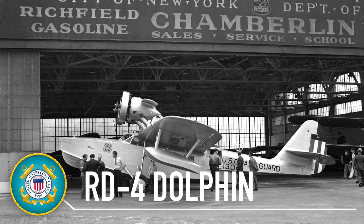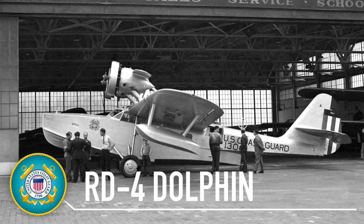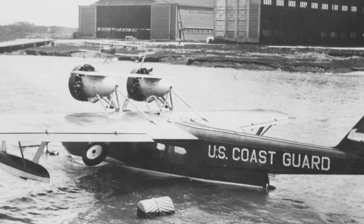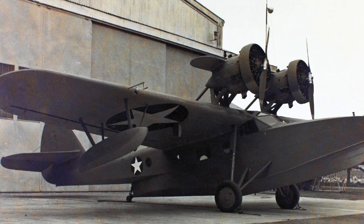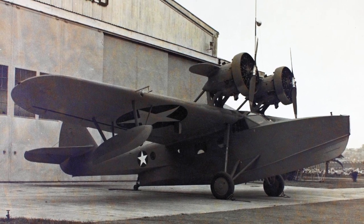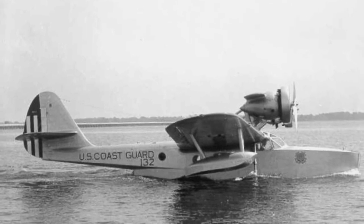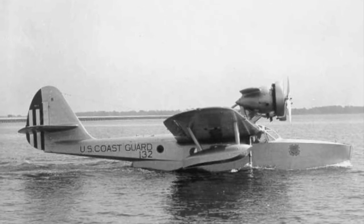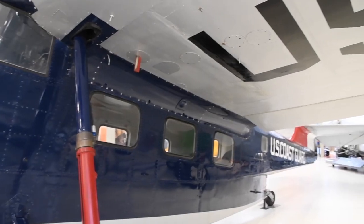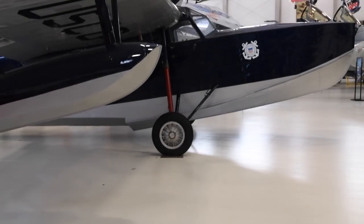The Coast Guard began acquiring the Dolphin soon after the prototype model named Sinbad was introduced in 1930. It had an all-metal hull with room for eight passengers and two flight crewmen. Acquired by the Navy and Coast Guard as a transport and search and rescue aircraft, the RD Dolphin served through the 1930s and for a limited time during World War II. The last RD-4 was retired in 1942. The museum's aircraft was originally purchased in 1934 by William E. Boeing, the founder of the Boeing Airplane Company.